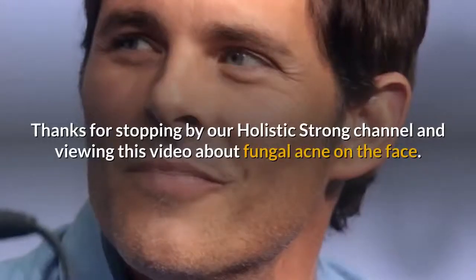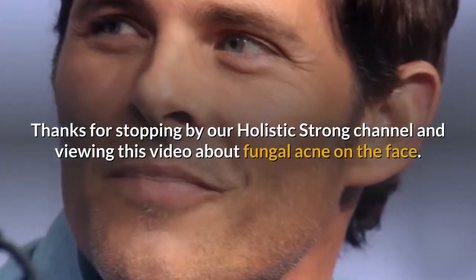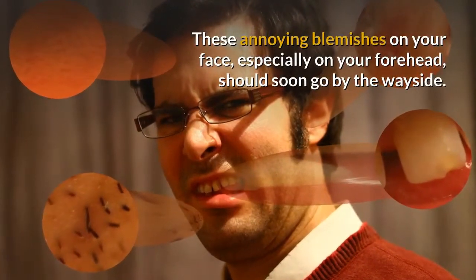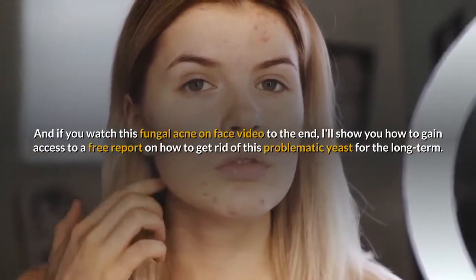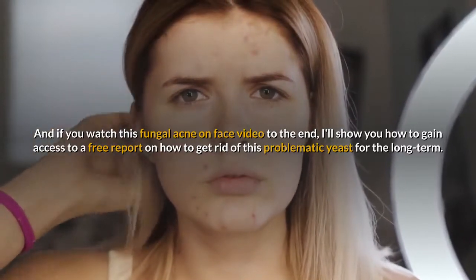Hi, welcome to Holistic Strong Episode 2: How to Treat Fungal Acne at Home Without Going to the Doctor. Thanks for stopping by our Holistic Strong channel and viewing this video about fungal acne on the face. If you watch this video to the end, I'll show you how to gain access to a free report on how to get rid of this problematic yeast for the long term.